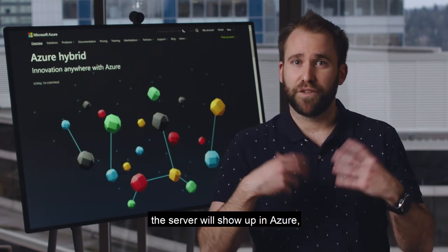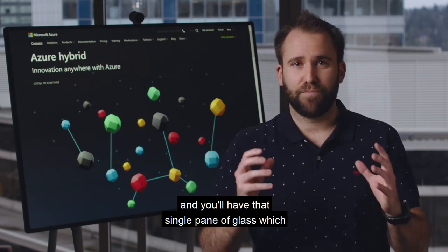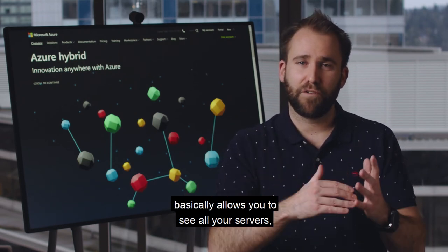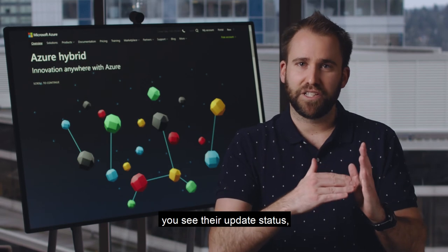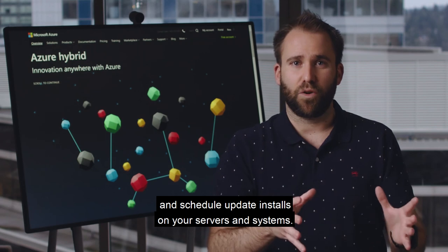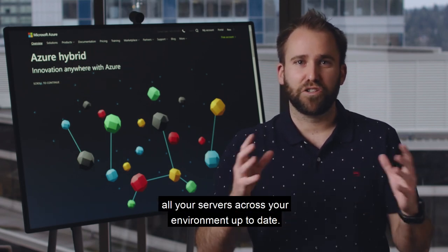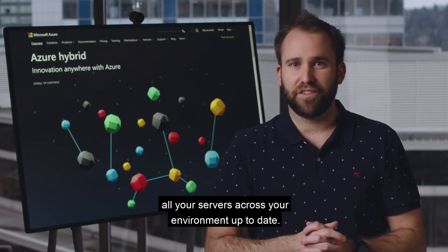By simply installing an agent, the server will show up in Azure and you have that single pane of glass, which allows you to see all your servers, their update status, and to trigger and schedule update installs. That's how you can keep all your servers across your entire environment up-to-date.